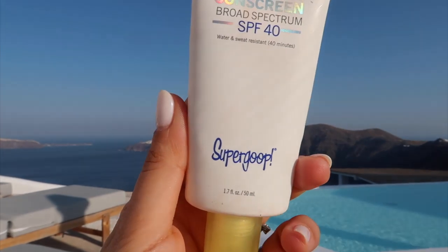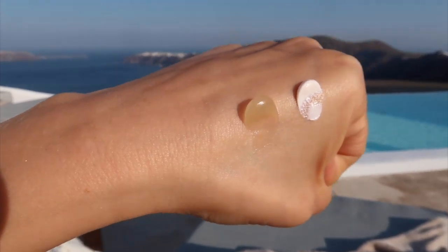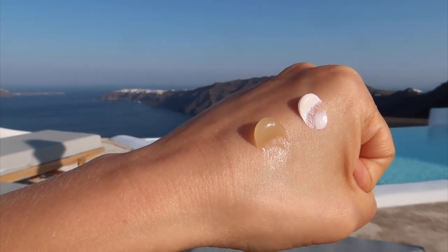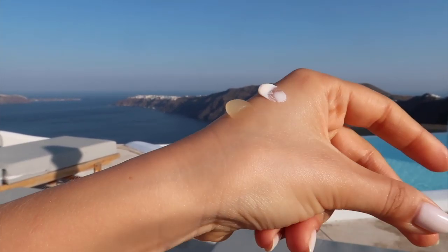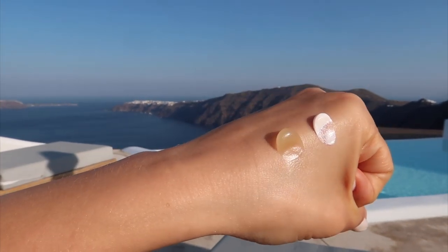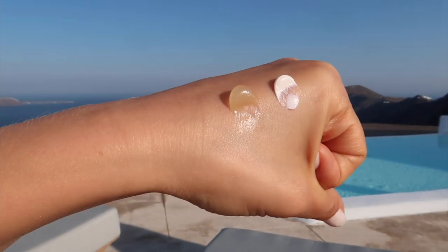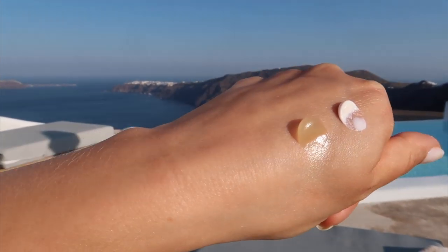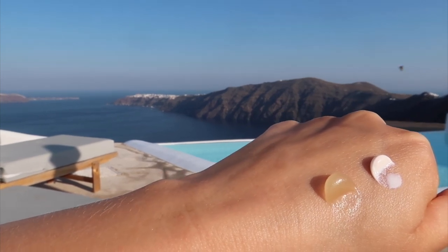Unseen Sunscreen SPF 40 from Supergoop — this is something I've never seen before. It's almost like a clear sunscreen. On the left we've got the Supergoop Unseen Sunscreen and on the right we've got the Tatcha Silken SPF 35. This is exactly like one of those blurring primers — it has an almost silicone consistency. It's great to use under makeup, however it takes a while to dry and I don't personally like the feeling five to ten minutes after applying it, so you need a little time before you go into your foundation.